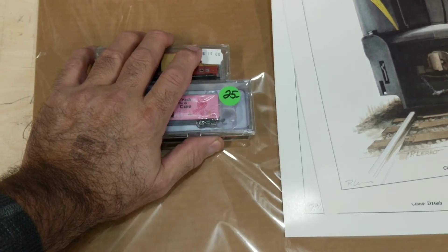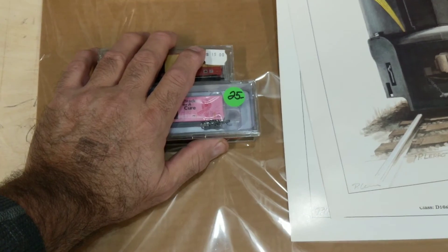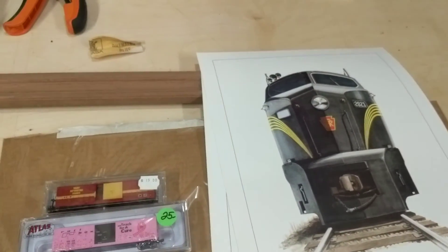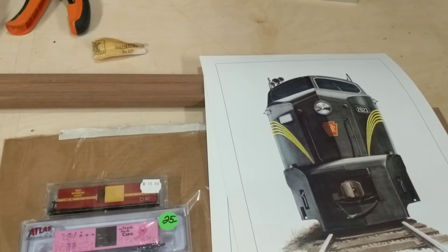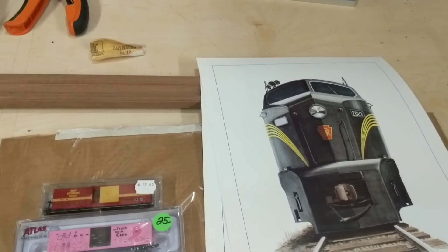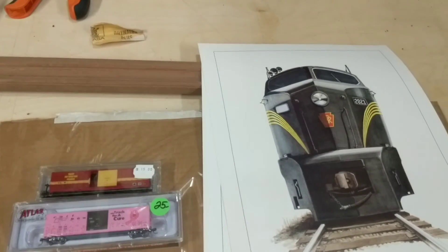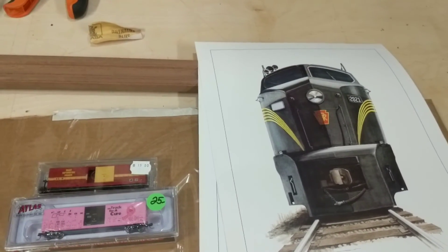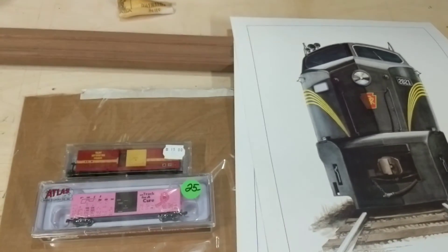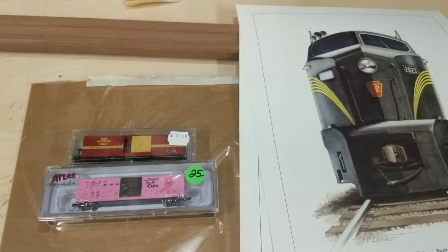Saw a lot of people going in and coming out empty-handed, but that's how it is. Thanks for coming over — subscribe to the channel if you're coming over new from the show. I'll put a link to my N-Scale layout that I'm building and you guys can check it out. Otherwise, have a good day. See ya.